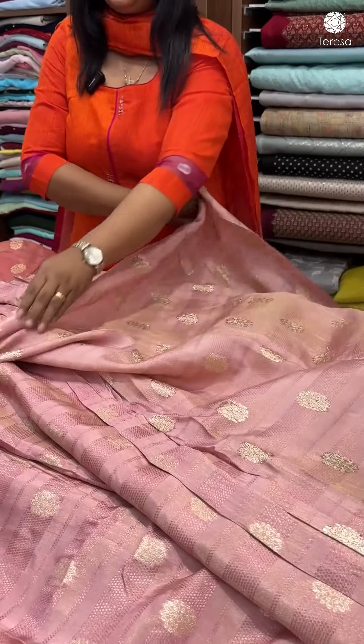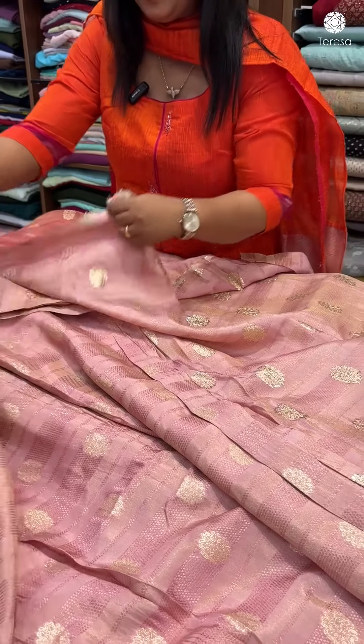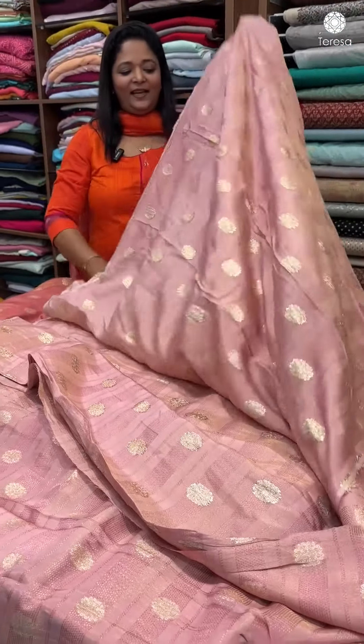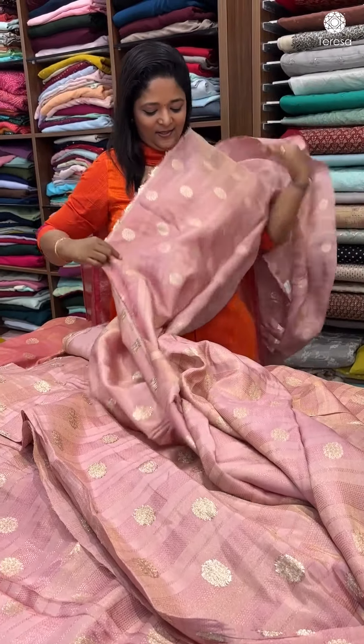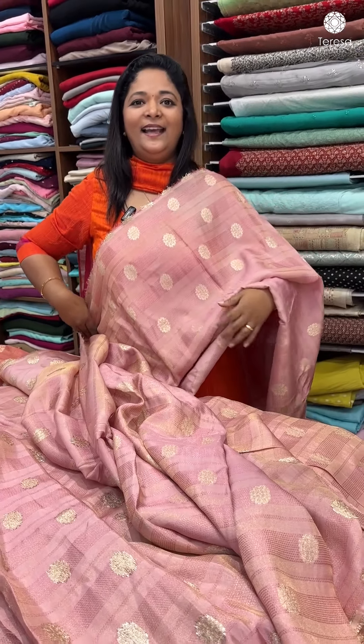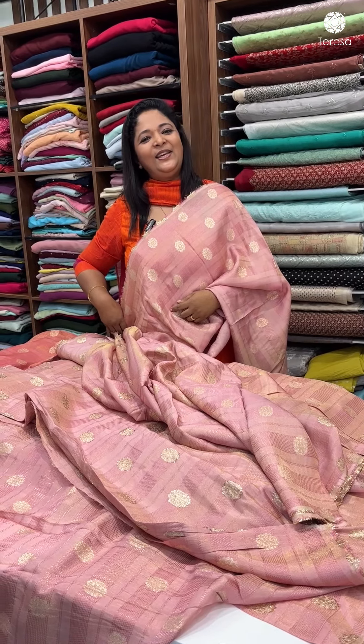Look at the tags and stapler pins — it's a beautiful piece. Look at the opposite side. It's a beautiful shade. Can you share a screenshot? Thank you!